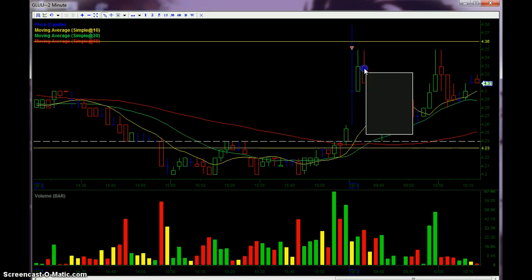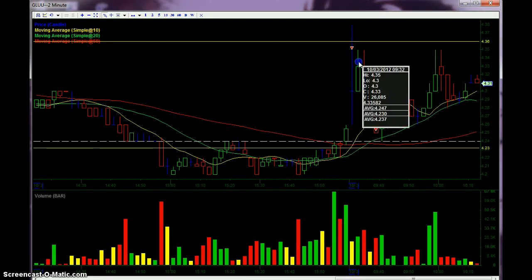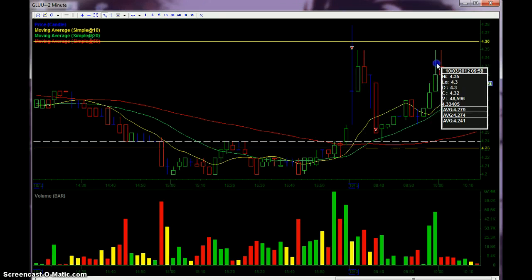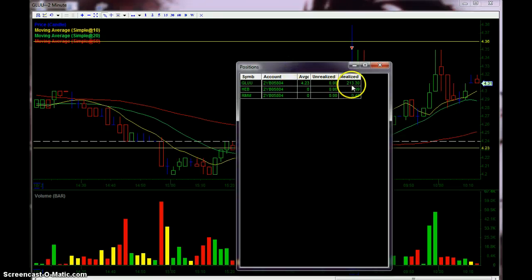As of now, it looks like 435 is going to be maybe some resistance — it's tapped it on 4 candles on 2 minutes. My net was $213.30.